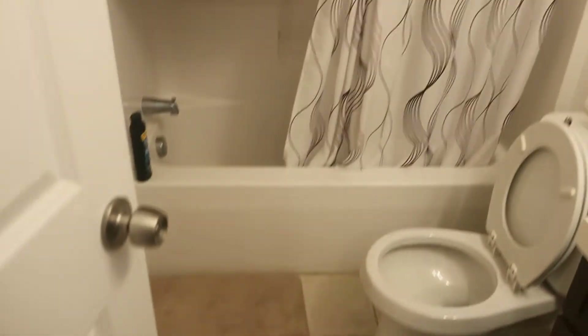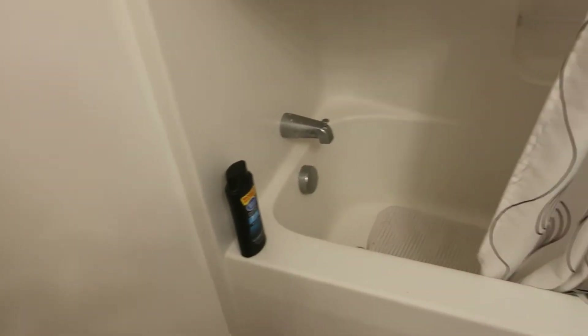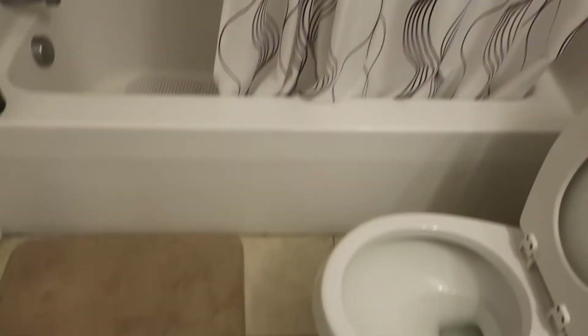This is the guest bathroom. There are two full bathrooms — one is the guest or roommate bathroom, whatever you want to call it. It's a full bath with ceramic tile.